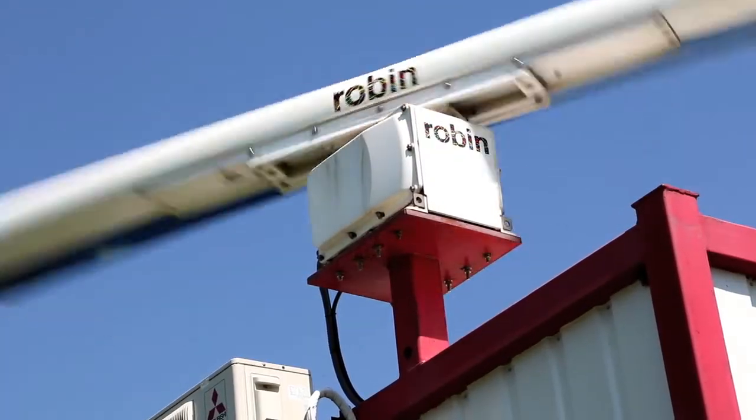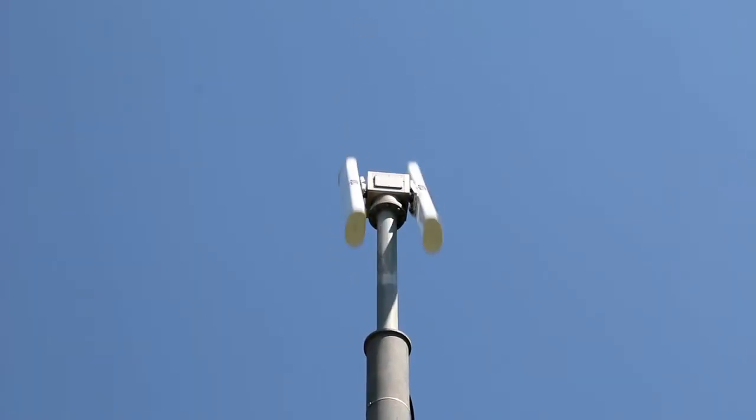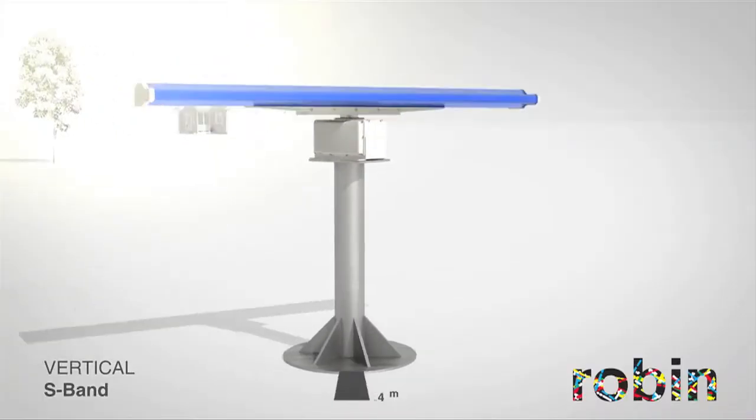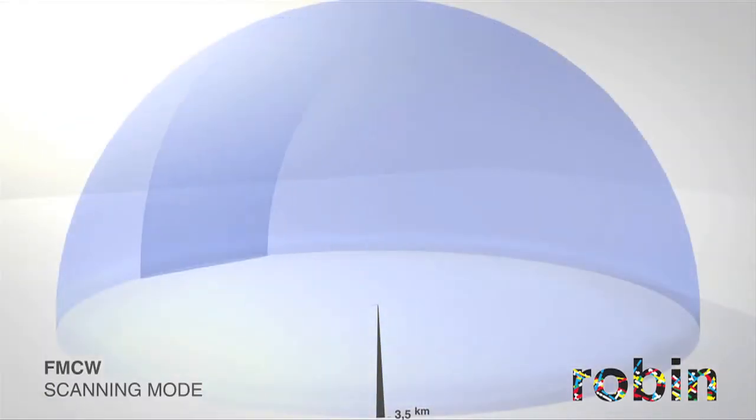The configuration we have here in Bulgaria consists of two radars. One is a horizontal radar that monitors birds in two dimensions, and the vertical radar adds height information so that we get a 3D image of the birds. Radar allows us to monitor birds 24/7 — not only during daytime, but also during nighttime and in bad weather conditions.